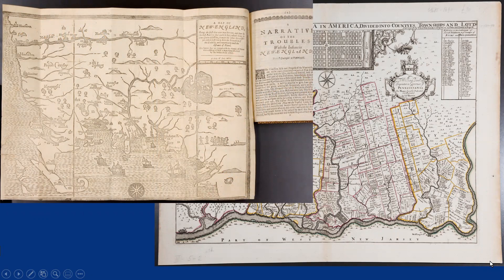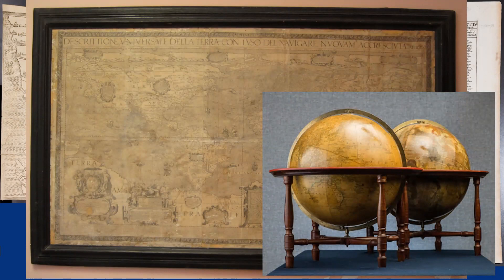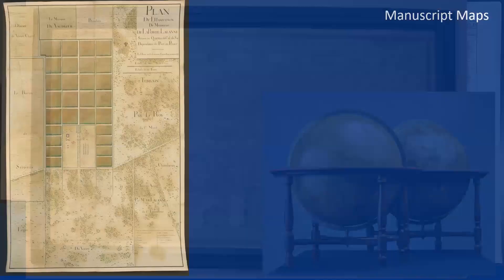Like this early map of New England, or displayed on walls, like this 17th century map of the world, or pasted onto globes, like these made in Vermont in the early 19th century. Printed maps, which can be produced in multiple copies, are generally meant for a large audience.